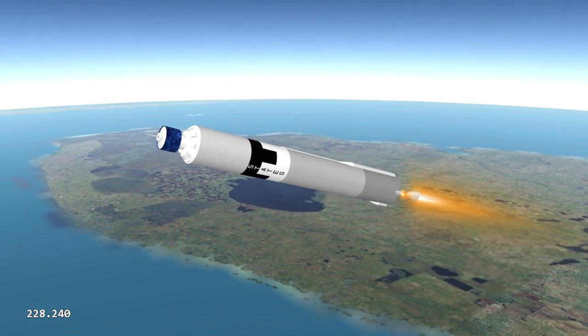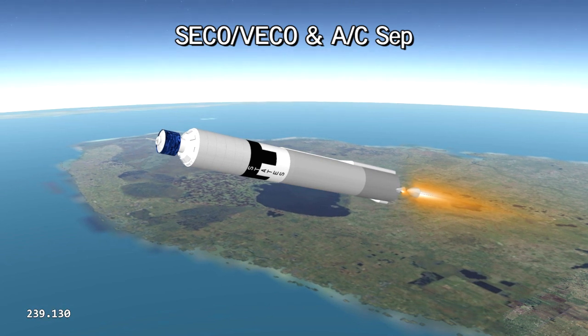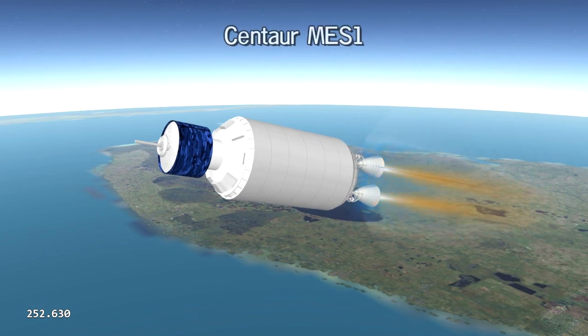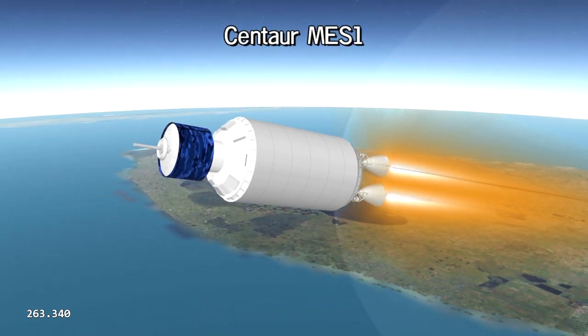After some four minutes of flight, Atlas completes its assignment. Separation ranges open, RACO rockets fire, and Centaur moves free. Its engines ignite for the first time, propelling it upward into a parking orbit.